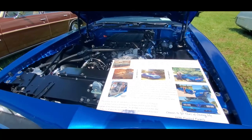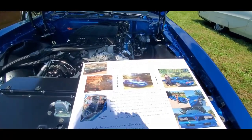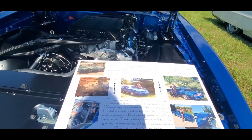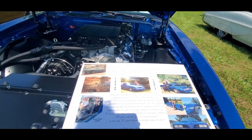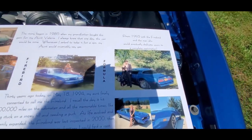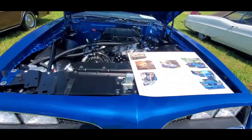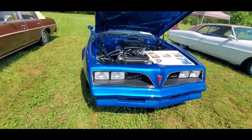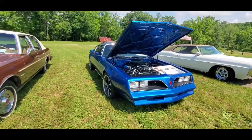30 years ago today, May 18, 1994, my aunt finally sent me a Firebird. His grandfather bought this gem for my Aunt Valerie. I always knew that one day his car would be mine. Look at that — prom, 1993. If that's not the iconic Trans Am. Past owner Valerie. Family history really makes it special, and you know this car is not going out of the family.